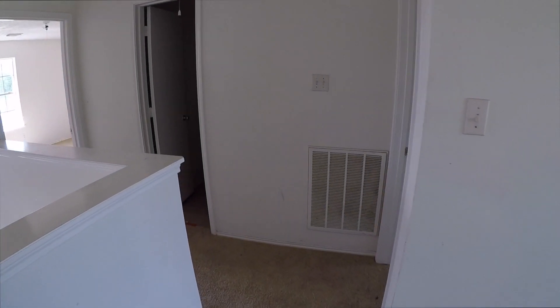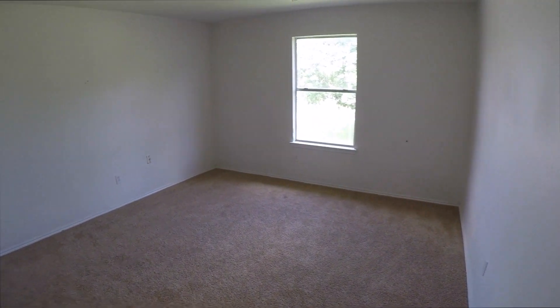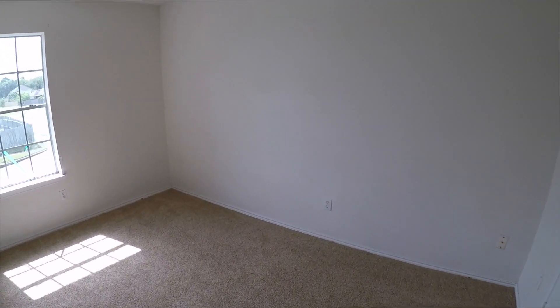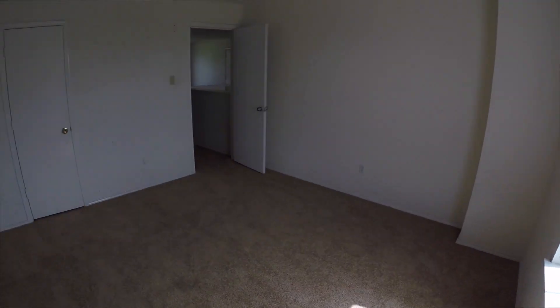Across the staircase is bedroom number two, which needs a fresh coat of paint and some flooring. We have a full bath number two here, which is a pretty standard bathroom. And then bedroom number three is right up at the front of the home. This bedroom is also going to need a fresh coat of paint, and the home will need some flooring throughout — but that's about it.